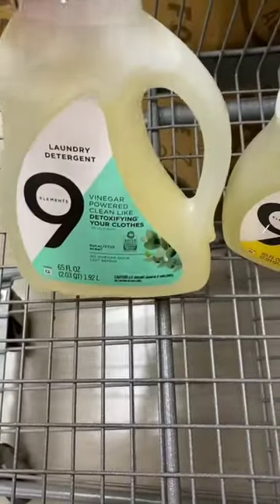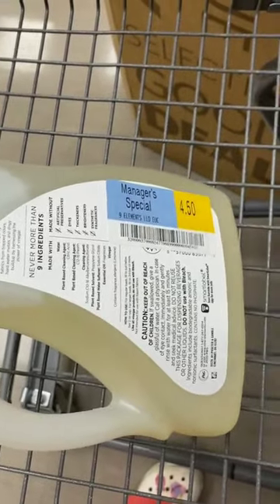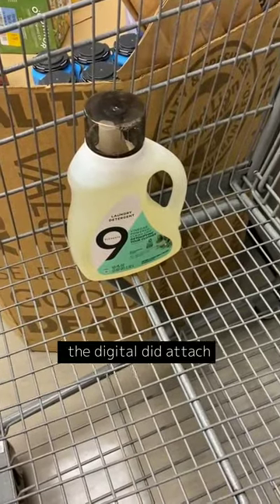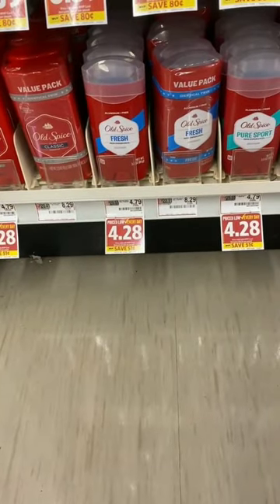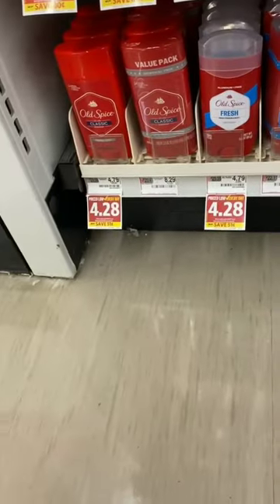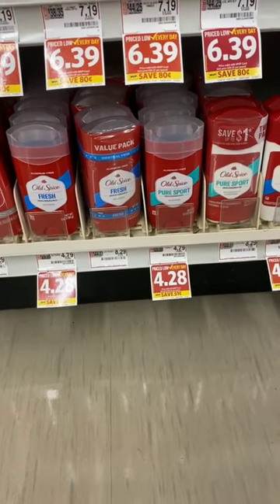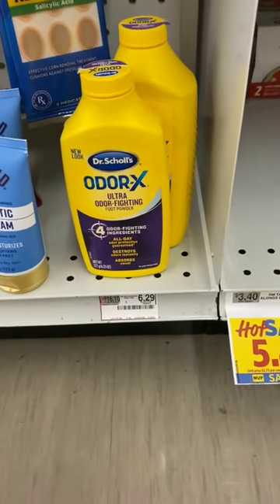I spotted a manager's special basket with a 50% off tag. The Nine Elements laundry detergents are in there clearanced out to $4.50. There's a three-dollar digital coupon in the app — I'm going to try it out; if it works, that makes it only $1.50. The Old Spice deodorants at Food Lion are regularly $4.79, on sale for $4.28, with a two-dollar Ibotta rebate attaching, making them only $2.28, limit five.